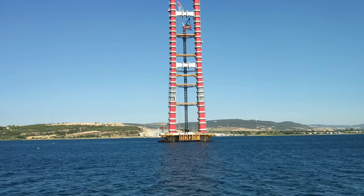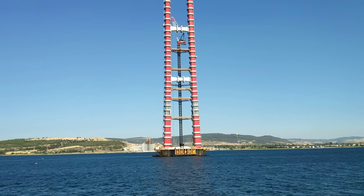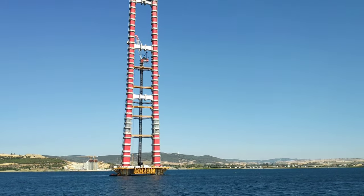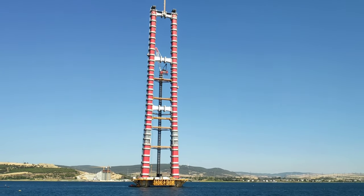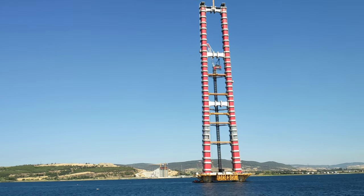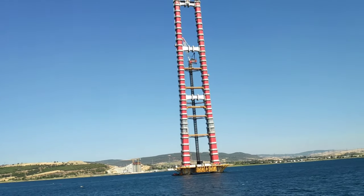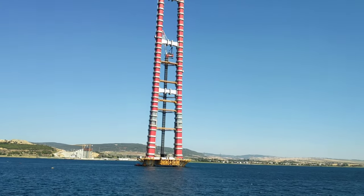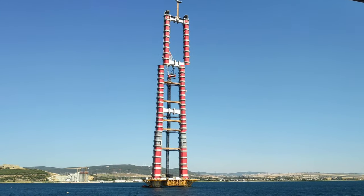According to Herodotus, both bridges were destroyed by a storm, and Xerxes had those responsible for building the bridges beheaded and the strait itself whipped. The histories of Herodotus give details of the building and crossing of Xerxes' pontoon bridges. Xerxes is then said to have thrown fetters into the strait, given it 300 lashes, and branded it with red-hot irons as the soldiers shouted at the water.